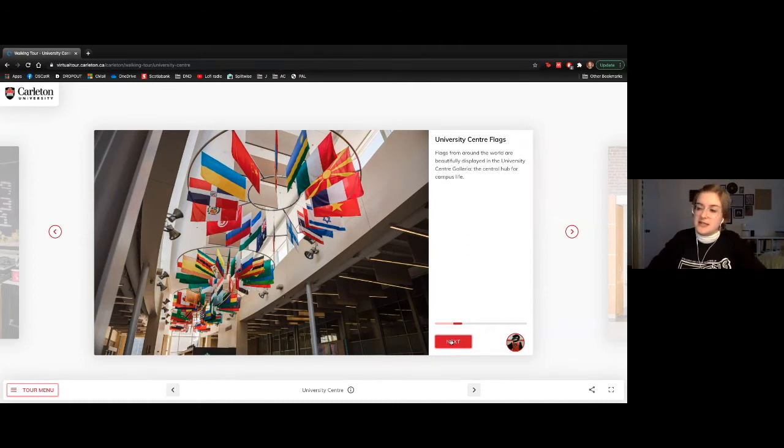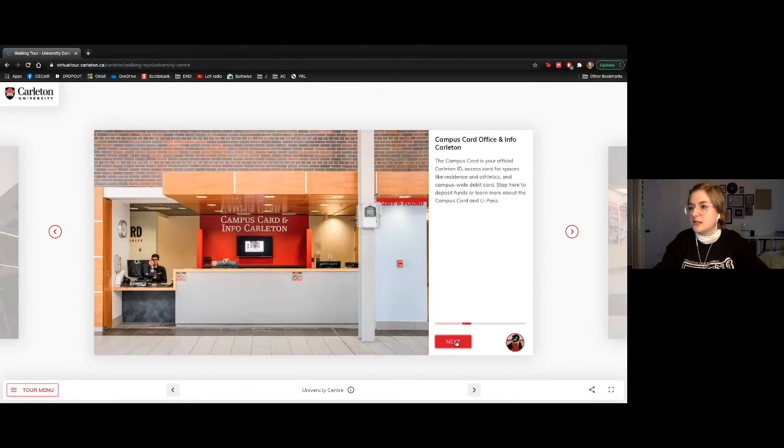These flags in the University Center atrium represent all the countries from which we have international students, just as a way for them to see a piece of home while studying here in Canada. This is also the Campus Card office as well as Information Carleton, where you can get answers if you're not sure who to contact, and also get your campus card.